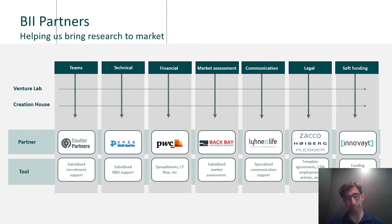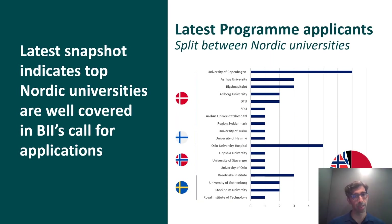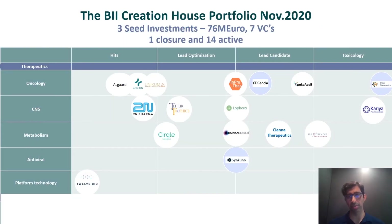Looking at our portfolio, our most recent call shows excellent coverage of most Scandinavian universities. In Creation House it is primarily therapeutics, ranging from early-stage hits and platforms to companies entering GLP tox studies. Companies shaded in blue have already raised money: Adicendo recently raised 50 million euros, Stipe raised 20 million euros, and Cinquino raised 2 million euros. We're quite proud of those achievements — taking them in as university spinouts and bringing them straight to such large investments.